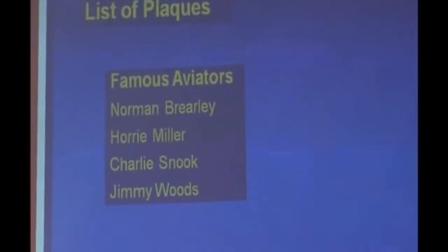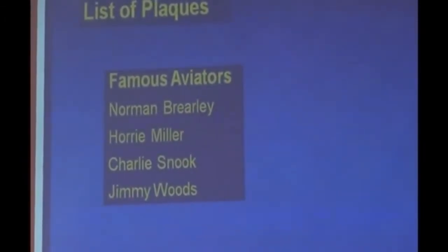There are some of the plaques. Of course, Norman Brealey, Horrie Miller, Charlie Snok, and Jimmy Woods.